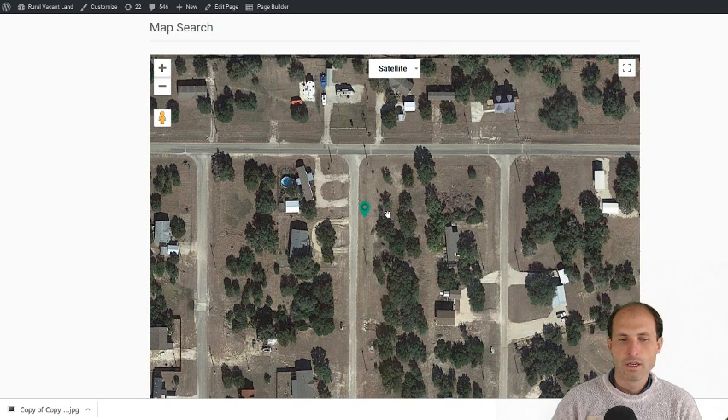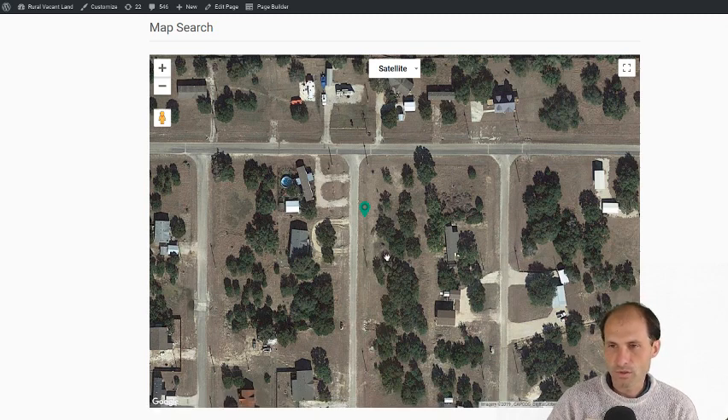This map search on the website allows you to look at properties in relation to each other, because a lot of people are always asking — is it next to it, is it near there, where is the property? I'm looking for one over here or over there. Before I created this map search I don't know how I ever answered questions, but it makes it a lot easier so you can answer a lot of your own questions.